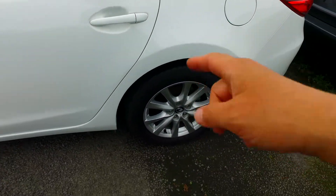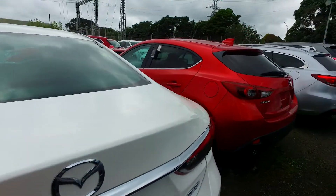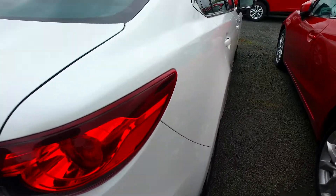Alloy rims on all four corners with near new tyres as well. Reversing camera there. Skyactiv tech, so it's more fuel-efficient than any comparable counterpart. Also with stiffer structural rigidity as well.